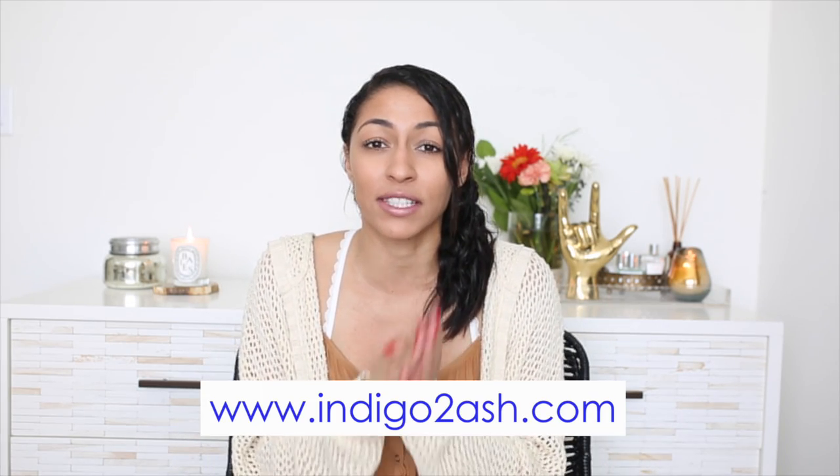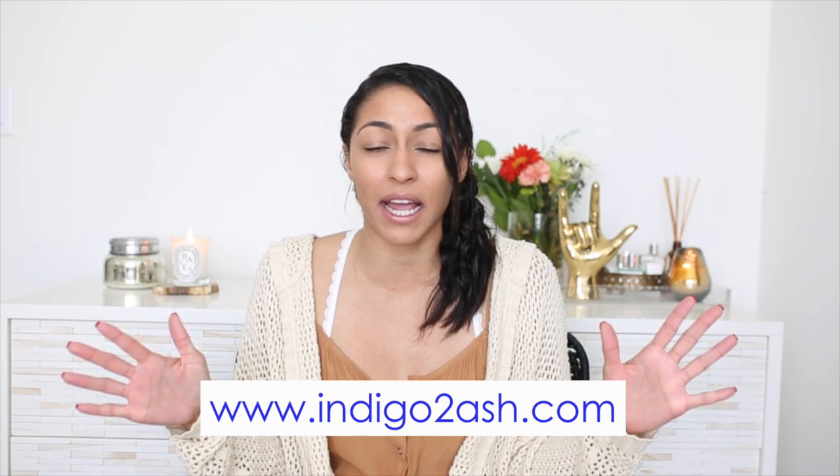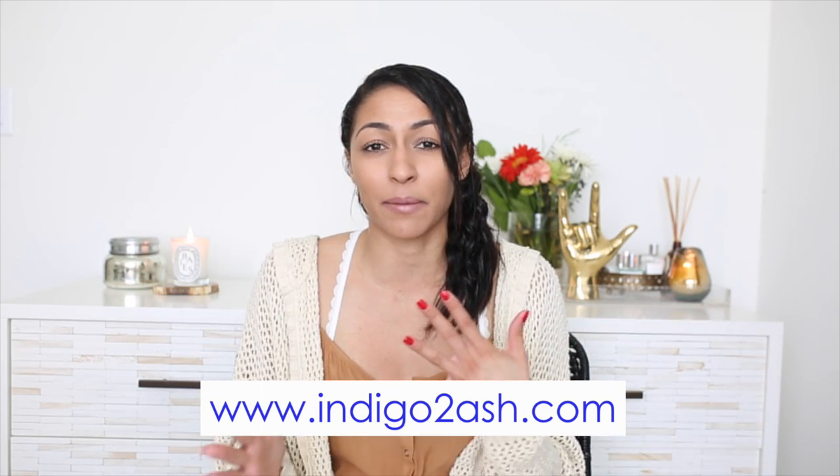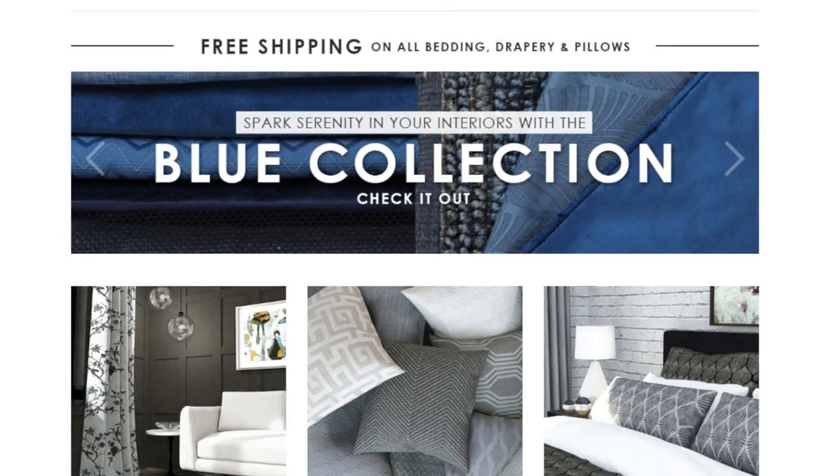I personally added some new pieces from a website called Indigo to Ash. They have an amazing selection of bedding and pillows on their website. They also have great furniture pieces if you're in the market for that — they're just a really amazing site.